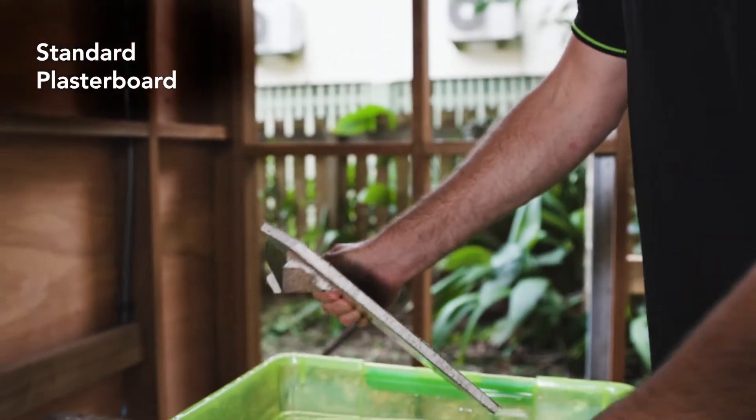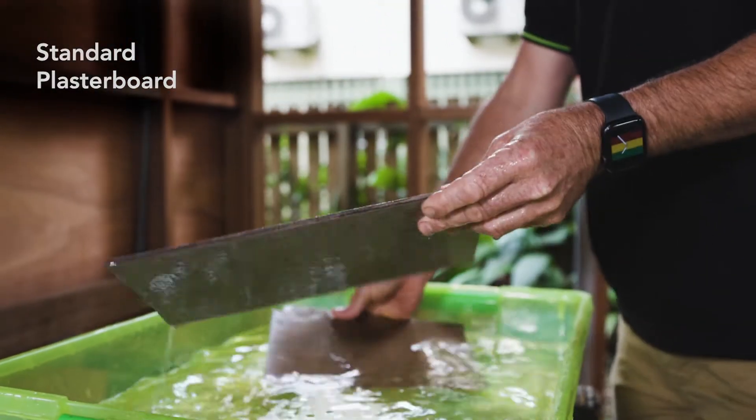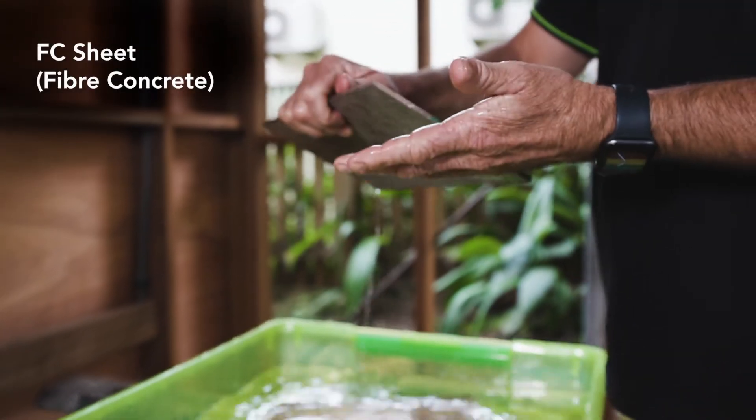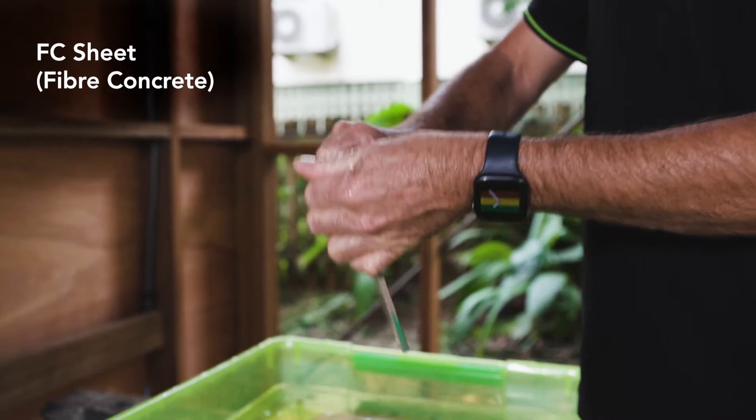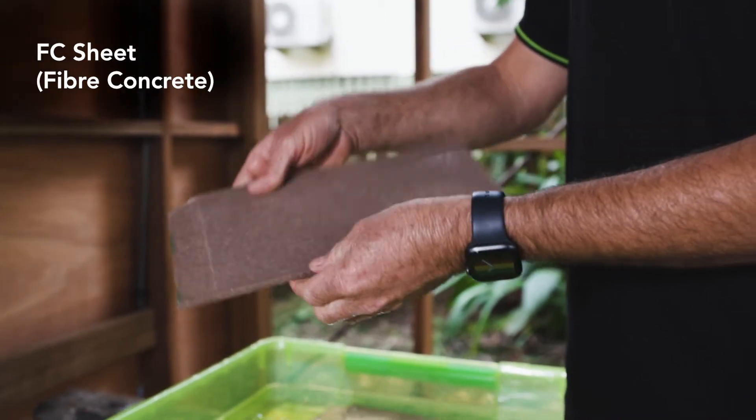You can sort of see that this standard lining is covered in cardboard — it will just soak up the water and all the cardboard will peel off. Whereas this FC sheet is water resilient — it'll actually stay dry, dry out, and hold its form.